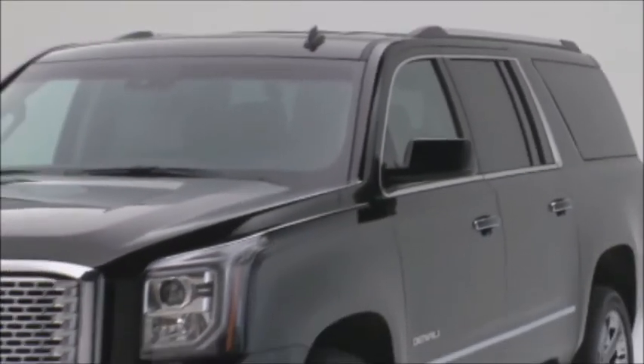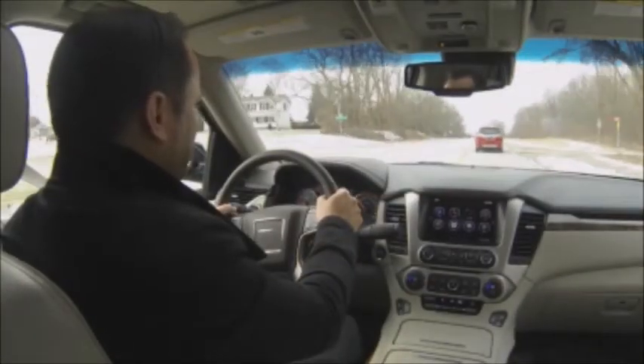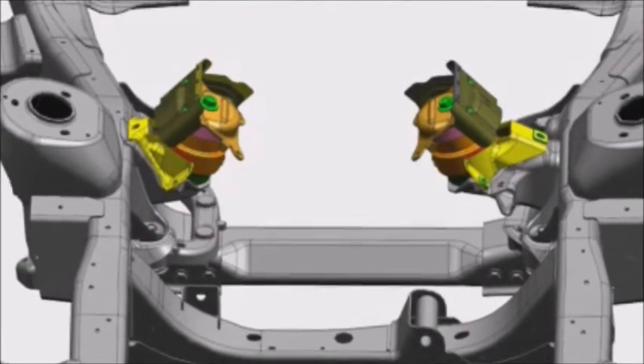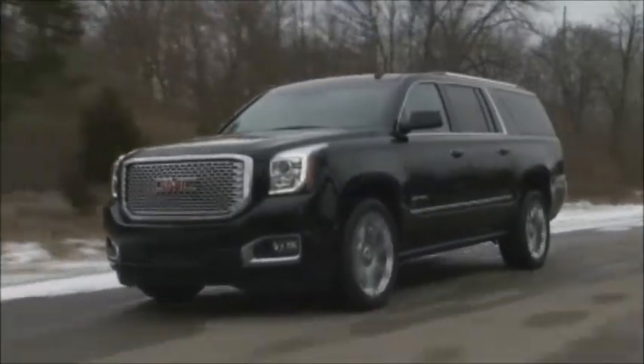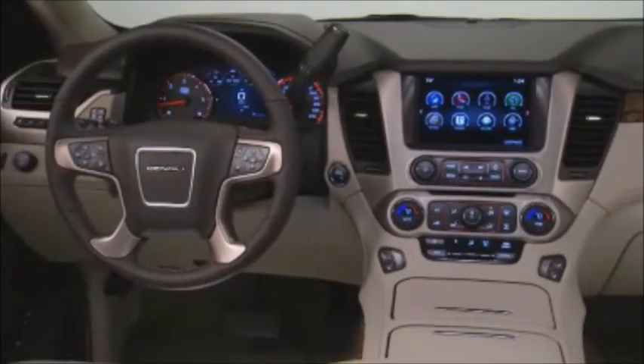Yukon's all-new body structure delivers a noticeably quiet interior. New inlaid doors with triple door sealing reduce road and wind noise. A laminated windshield and front door glass use an inner plastic layer surrounded by glass to help reduce outside noise. New body structure enhancements including revised body and engine mounts help reduce noise and vibration. Wheelhouse liners and sound deadening material help absorb the sound of road debris. Thicker carpet and acoustic insulation in headliners and interior trim all help to absorb noise. Denali models also include active noise cancellation for an even quieter cabin.